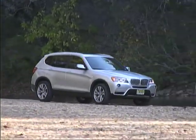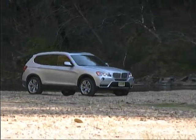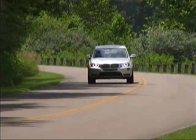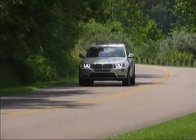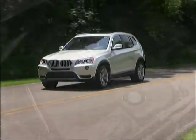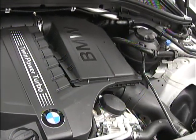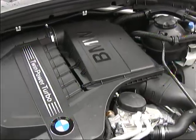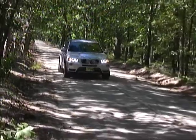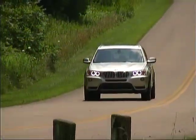The latest addition to our long-term test fleet is this BMW X3, a very sporting compact SUV. Ours is a 35i model which uses a twin turbocharged 3-liter inline six-cylinder engine putting out 300 horsepower and 300 pound-feet of torque, backed by an eight-speed automatic transmission with manual shift capabilities which sends power through a full-time all-wheel drive system.